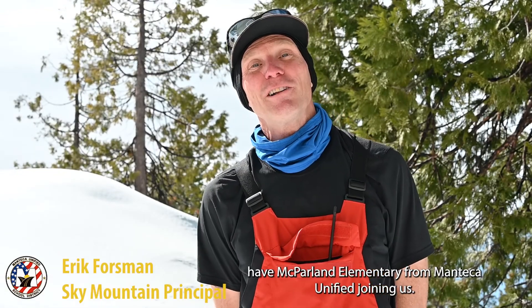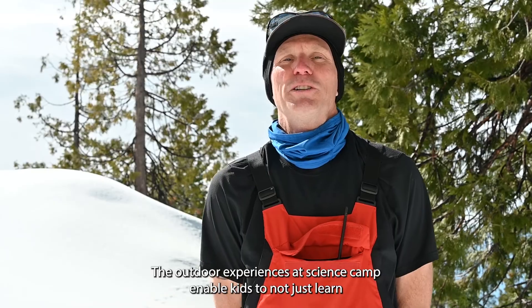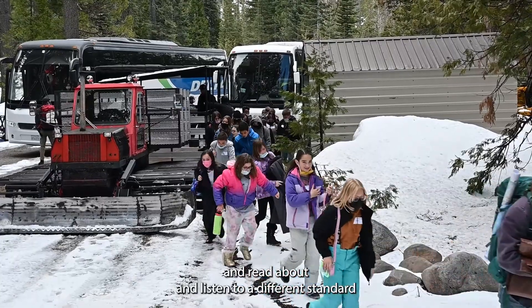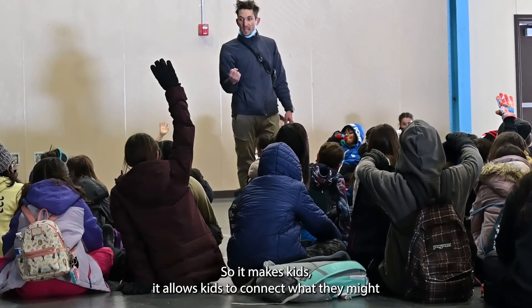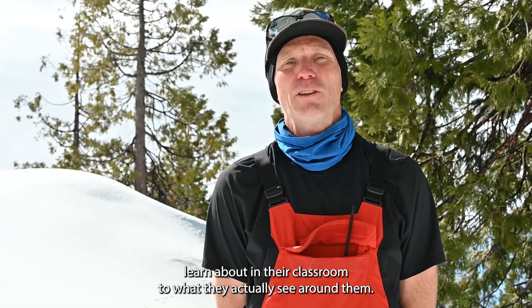So today we have McHarland Elementary from Manteca Unified joining us. The outdoor experiences at science camp enable kids to not just learn and read about and listen to a different standard or a different idea — they actually allow them to see it. It allows kids to connect what they might learn about in their classroom to what they actually see around them.